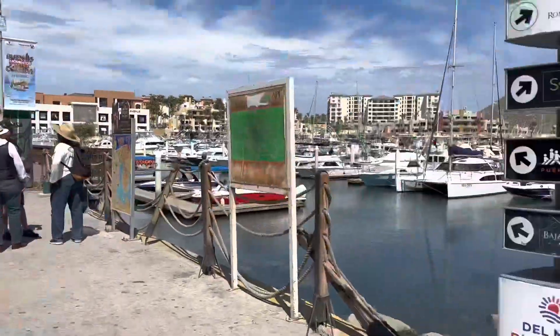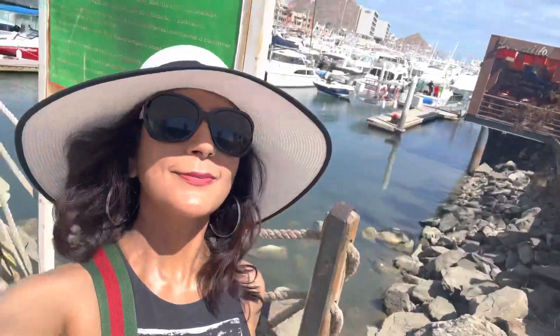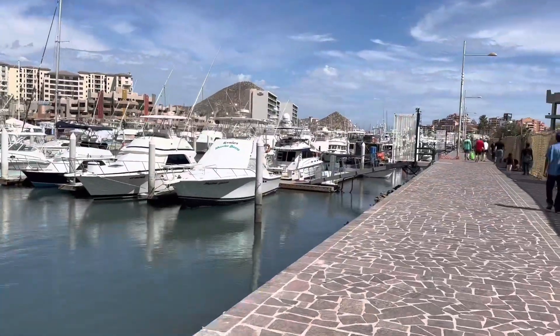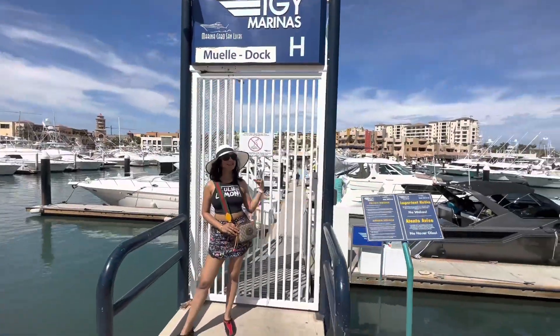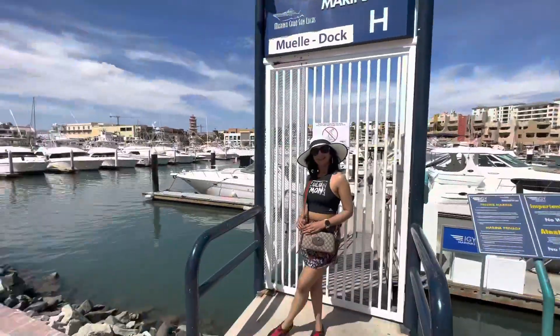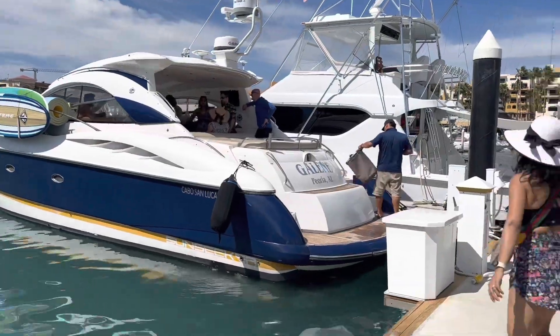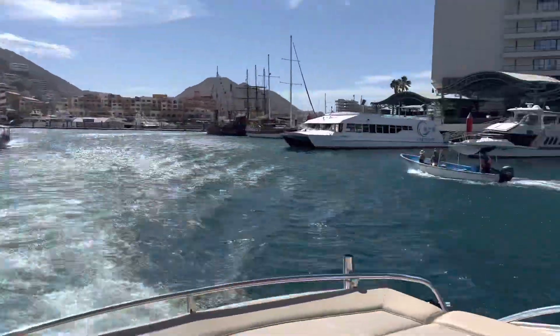Whenever you visit Cabo, make sure you plan a boat trip to the arch — it is worth every penny you spend because the experience is beautiful. Right here what you're seeing is the marina, and I'm getting on the boat with my group to visit the arch. You will see a few pieces of the arch too. You can either book a full boat for yourself if the group is large, or you can share one.